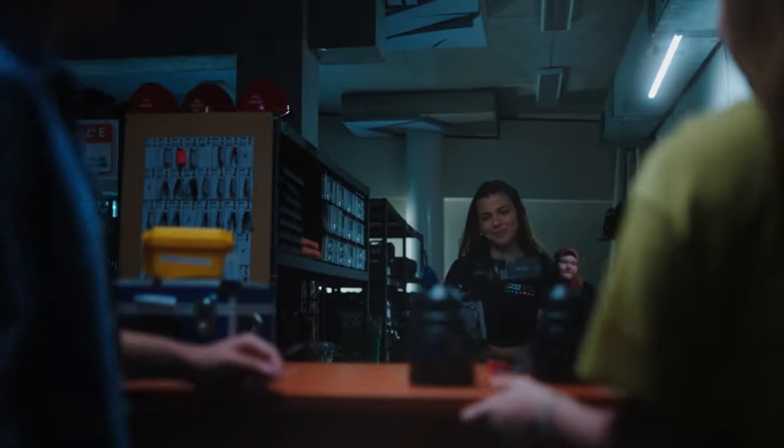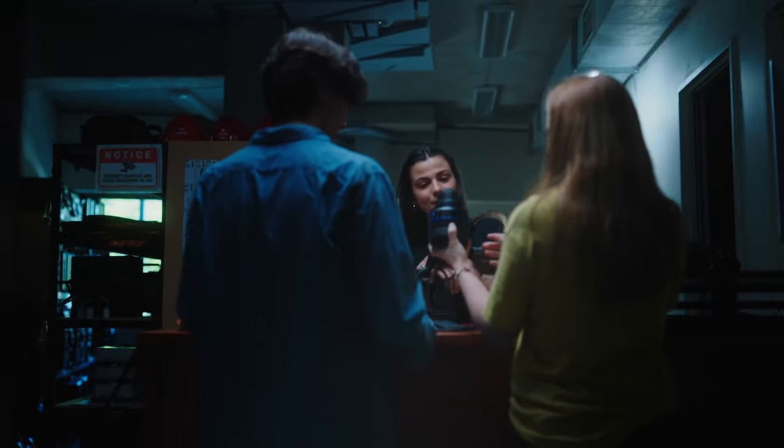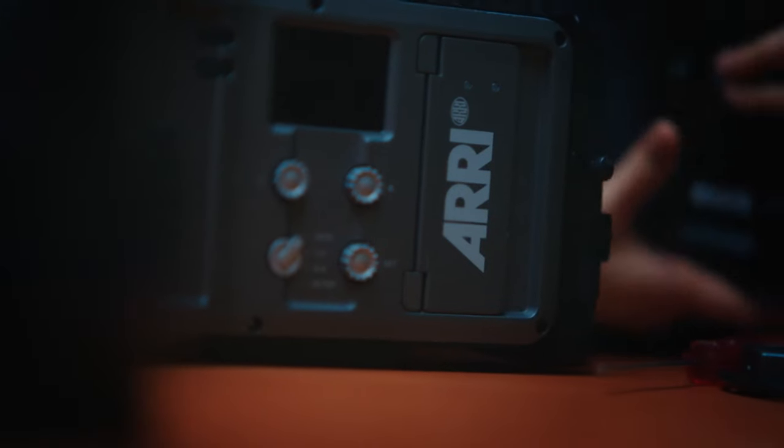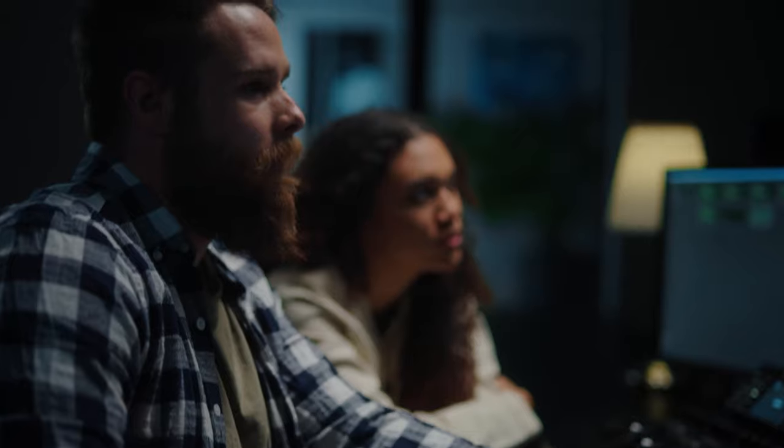We work really hard to make sure that we've got the state-of-the-art equipment for our students. We have a range of different cameras right up to RED cameras, and industry standard software that they have access to. We really want to make sure that our students have the full benefit of everything they would be using if they were in industry right now.